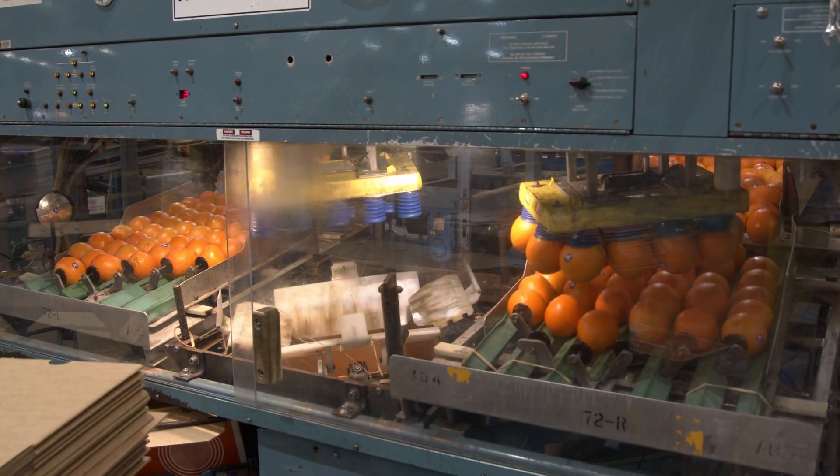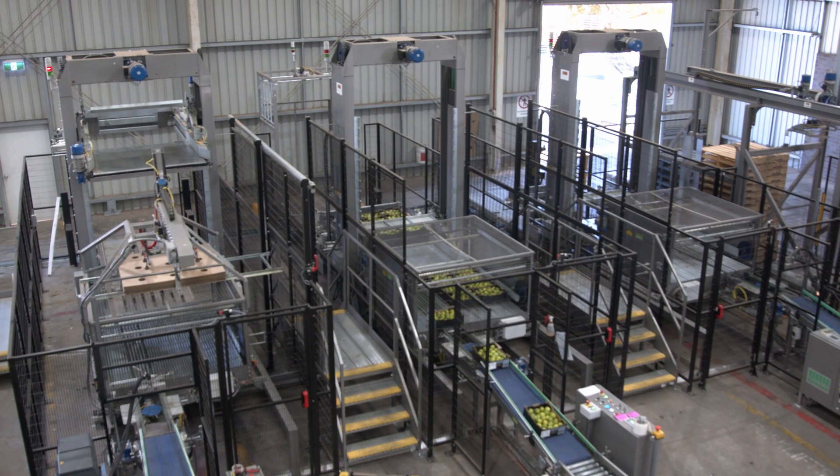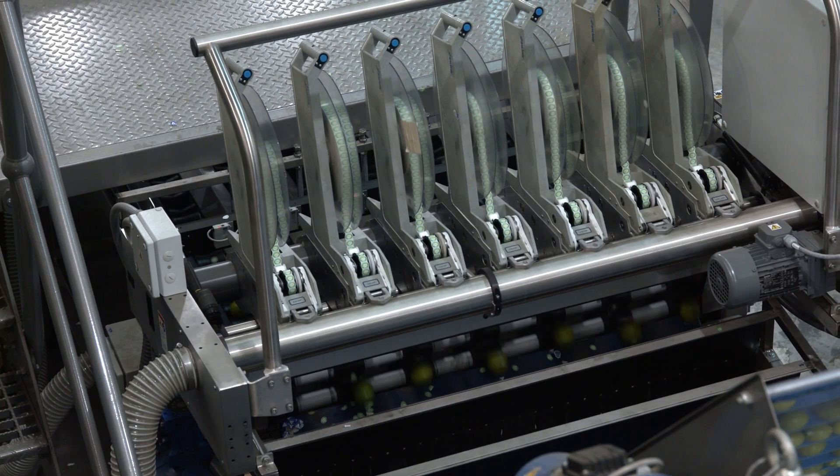Mildura Fruit Company has been dealing with JTEC for longer than my 15 years. We have the Sunkiss packing machines and also have a lot of SORMA gear, and they supply your Syncare labelling systems as well.